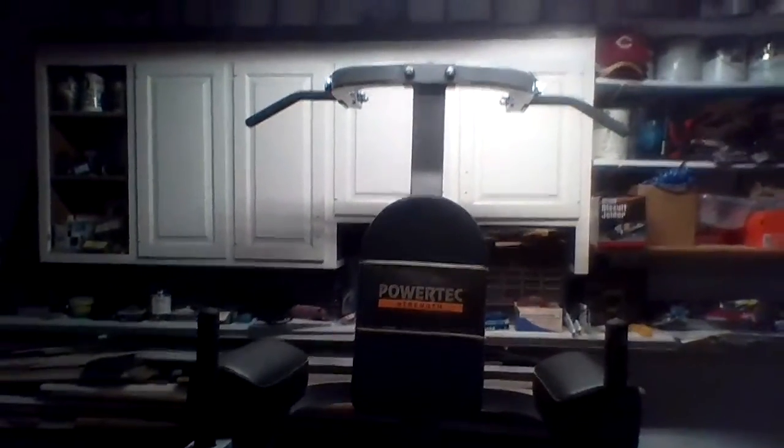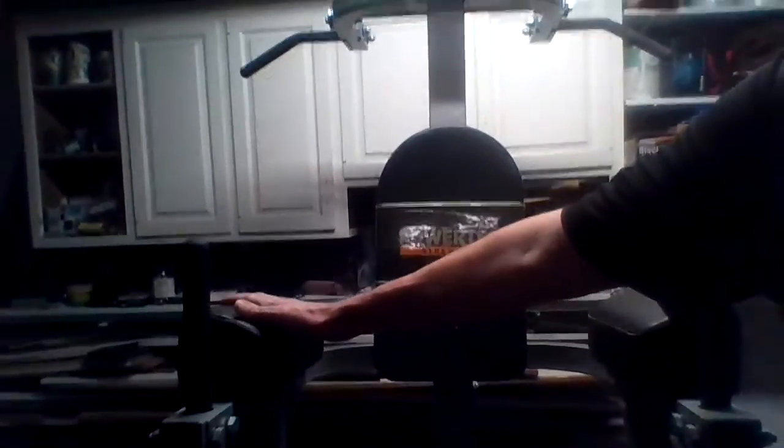Over here, my son wanted this for Christmas a few years ago. It's not really a machine with weights, but you can hang, you can do pull-ups, you can do dips on these things right here. You can stand on those foot pedals, put your back here, forearms here, lift your legs up and do leg lifts — great for your abs.